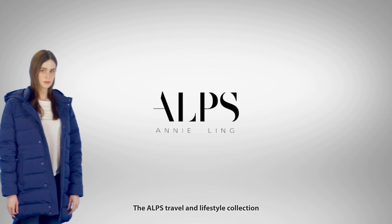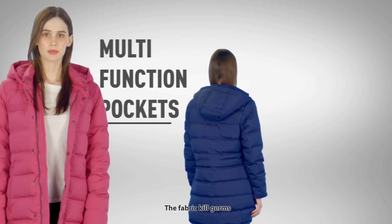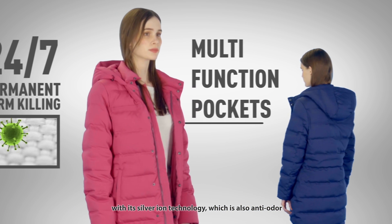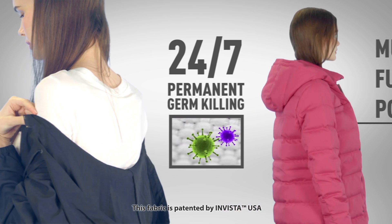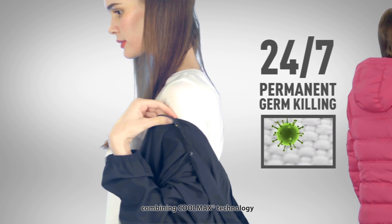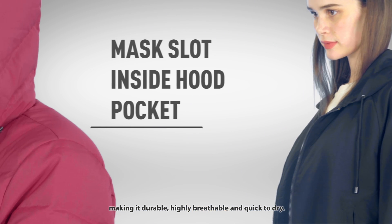The Alps Travel and Lifestyle Collection was designed to protect you from cross transmission of germs. The fabric kills germs with its Silver Iron technology, which is also anti-odor. The fabric is patented by Invista USA and utilizes Coolmax technology, making it durable, highly breathable, and quick to dry.